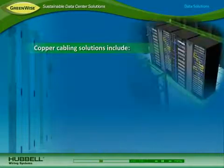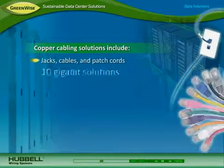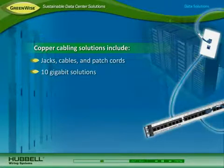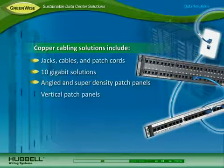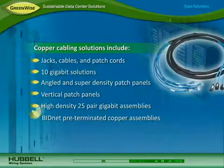To reliably connect equipment and devices, Hubble's copper cabling solutions include a full line of jacks, cable, and patch cords. Shielded and unshielded 10-gigabit solutions support today's faster transmission speeds. 48-port angled and super high-density patch panels provide interconnections in less space. Vertical patch panels save rack space and allow for shorter cables that improve airflow. High-density 25-pair plug-and-play gigabit assemblies take up less conduit space. BidNet pre-terminated copper trunk assemblies make deploying links between switches and servers quick and easy while reducing waste.